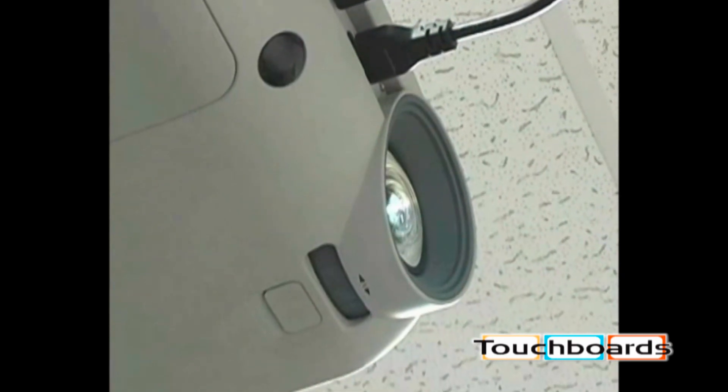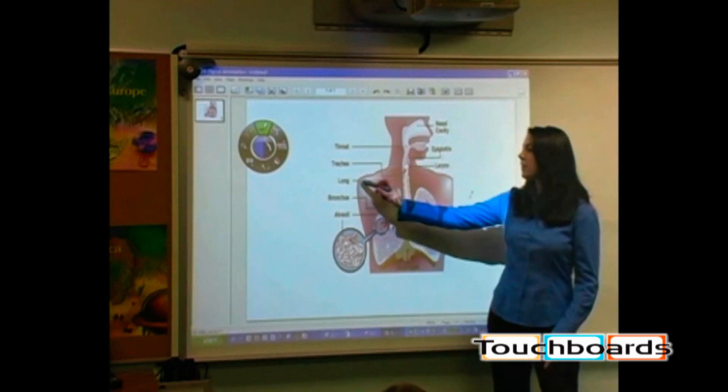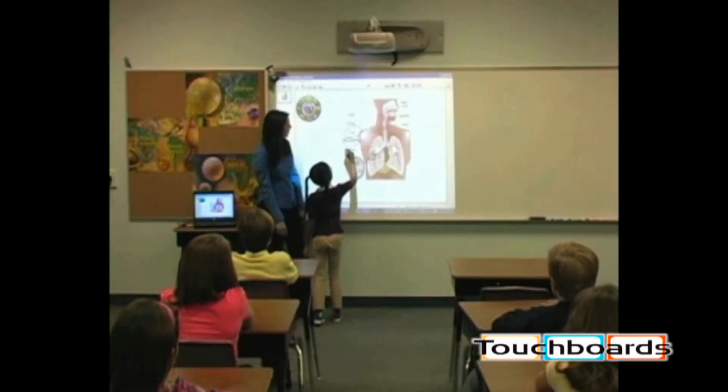Projecting at 2400 lumens in max brightness mode and displaying brilliant color technology from a six-segment color wheel, the SCP-716 is ideal for educational environments.